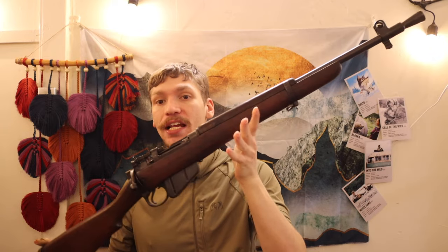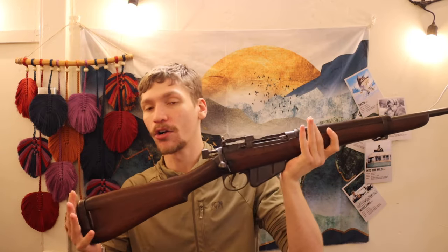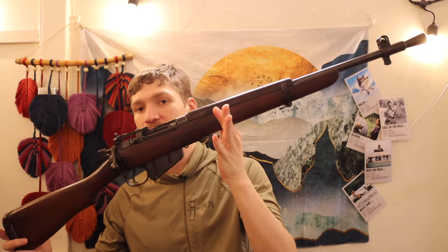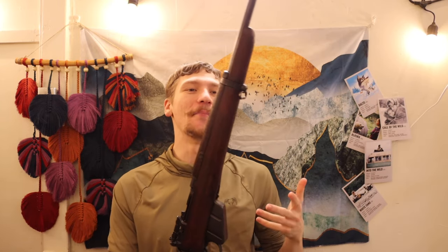Now let's talk about what I replaced it with. This is a Lee Enfield Number 5 Mark 1, made in 1946 — that makes it a first generation Number 5 jungle carbine. I'll call it the jungle carbine going forward. Technically they are Lee Enfield Number 5s with various mark designations, but they got the nickname 'jungle carbine.' Here it is in full frame.